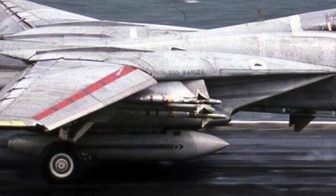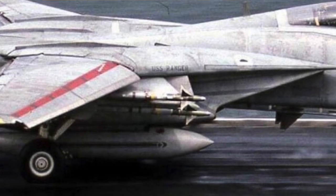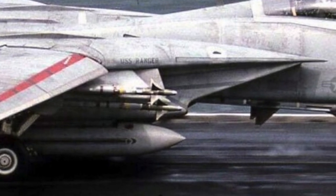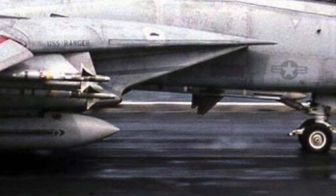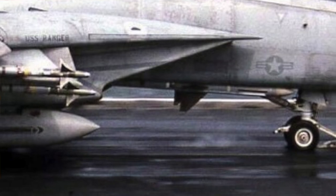The Tomcats were loaded 4-4-0, which means four Sidewinders, four Sparrows, no Phoenix. The Winders are on Station 1 and 8, both A and B, and the Sparrows are on the Belly 2 through 6 — a very lethal air-to-air loadout. They also have 500 rounds of 20 Mike Mike in the gun. They made the call to not load Phoenix, figuring they wouldn't have the range to use it.